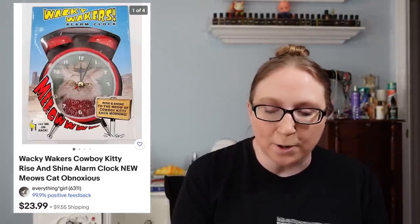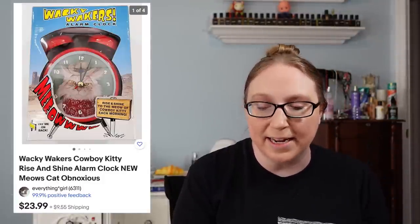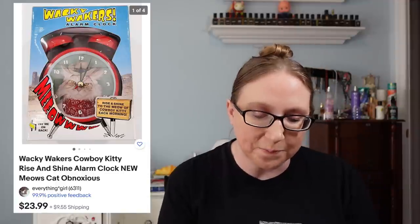We have a vintage Eden plush of Humpty Dumpty that sold for $19.99 — I think that came from an auction. I also sold a Bob Mackie faux fur vest for $24.99 from a yard sale. Next was a Wacky Wakers Cowboy Kitty alarm clock that sold for $23.99 from a yard sale. Then a vintage Anarco Angel with boxing gloves that sold for $19.29, also from a yard sale.